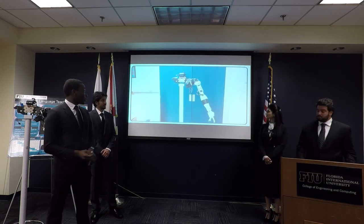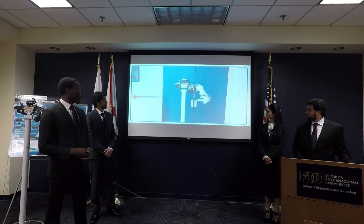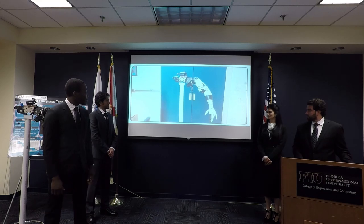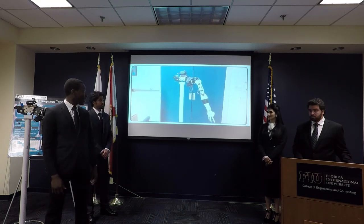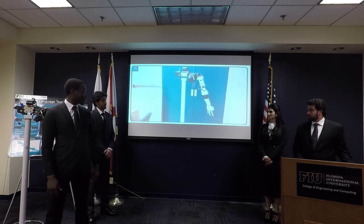Here we have the robot performing a few ASL signs. The first sign is 'good' — it moves up and down. The second sign is 'bad' — it comes up, out, and down. The third sign is 'blue' — it comes up and rotates, then back down.